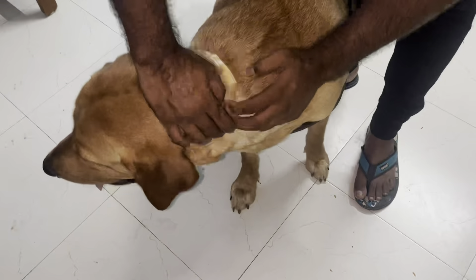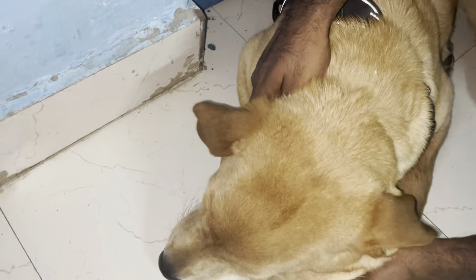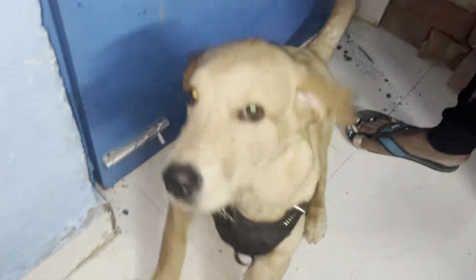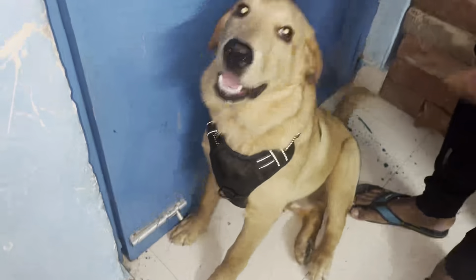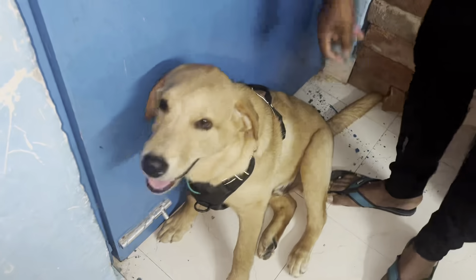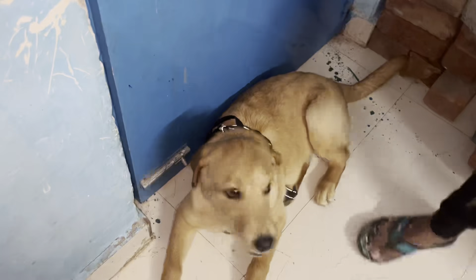Bunny feels a bit uncomfortable with this collar. I try to tie this one on Honey too, though I know after some time Honey will remove it anyway. Honey and Bunny are ready to go outside. So if you want your pets to not have any problem with ticks, you can apply this collar band.